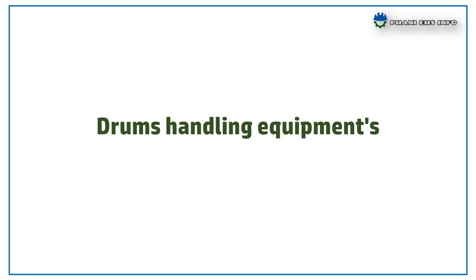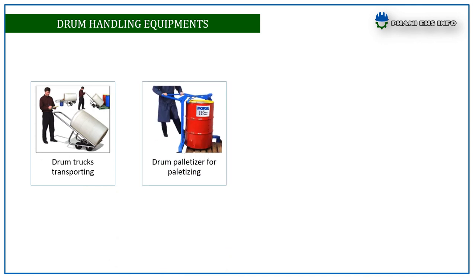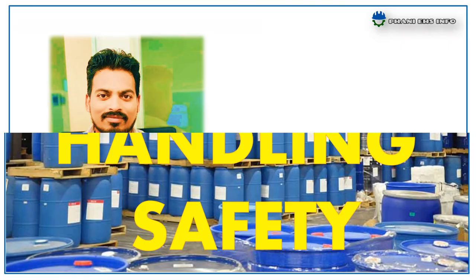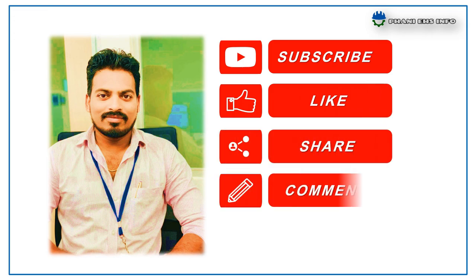Drum handling equipment includes: drum trucks for transporting, drum palletizers for palletizing, drum carts or dollies for transporting, and drum tilters for lifting, rotating, and transporting. This concludes drum handling safety — hope you understood. Thanks for watching.